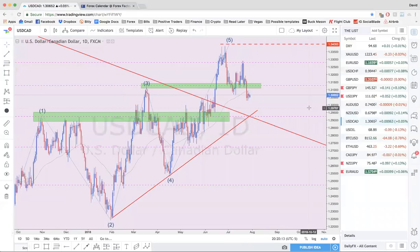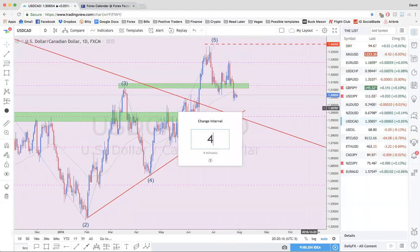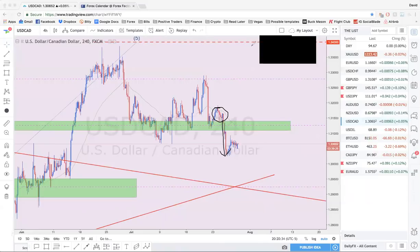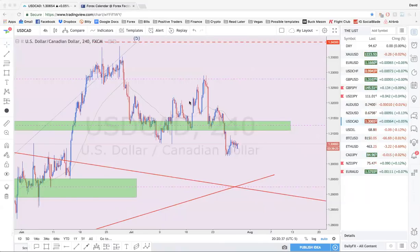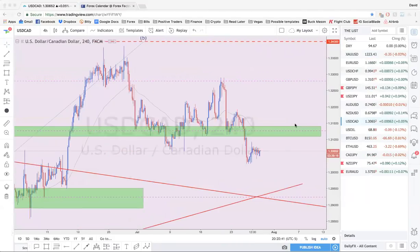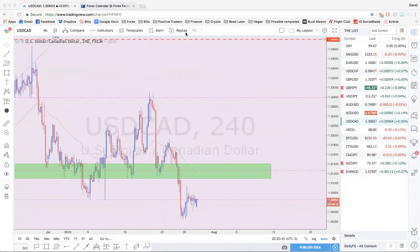USD/CAD — I'm not really interested in trading it either. I did call the drop last week: my bias was that we'd break the zone and move lower based on being bullish on gold and bearish on the dollar — and we did see that. It's very consolidated right now on the four-hour, not really moving a whole lot. There's definitely an argument for more downside, but I'm not interested in trading it.